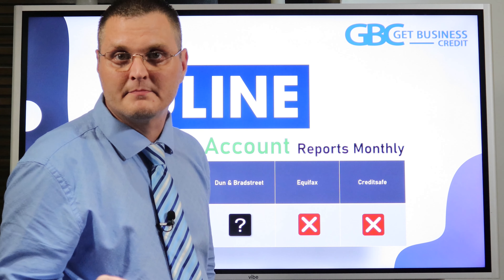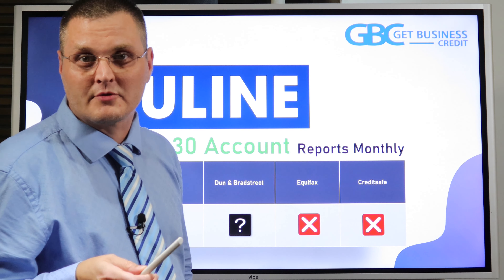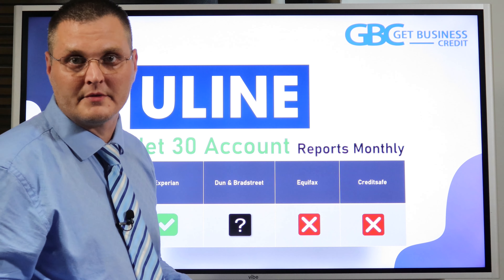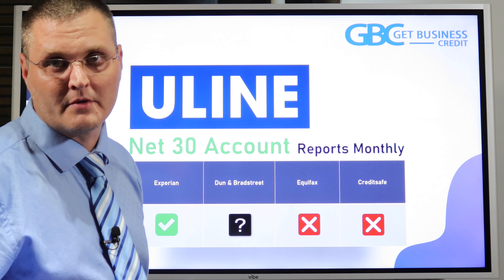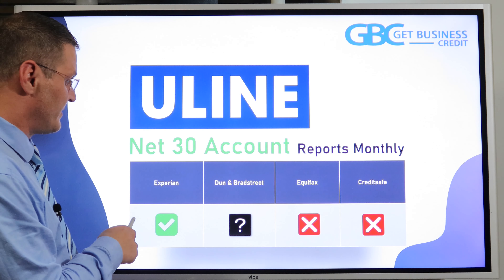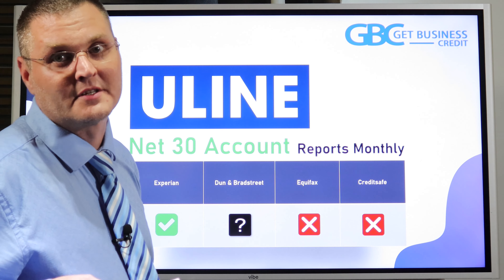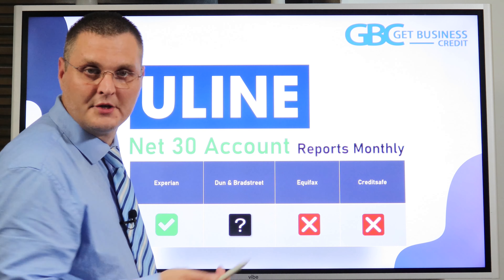Then you've got Uline. Uline can be hard sometimes because they manually review each and every business. Make sure you have your correct email address — don't use a Gmail address. You want a professional one like john@abccompany.com, because they will check out your website during the manual credit review when deciding whether to extend net 30 credit terms. Sometimes they ask you to prepay a couple of orders. It's hit or miss depending on how old your business is. They report like clockwork to Experian. I'm not 100% sure if they report to Dun & Bradstreet — some people say they do, some say they don't, and Uline won't tell you.